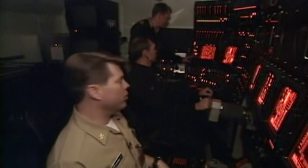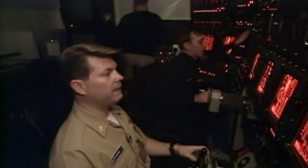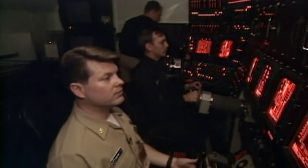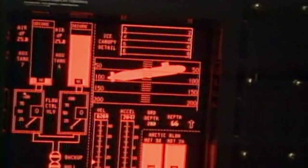Emergency blow. Emergency surface. 20 degree up end. And because it's stealthy, even at top speeds, the enemy has no hope of tracking it down. It also has fantastic sensors.